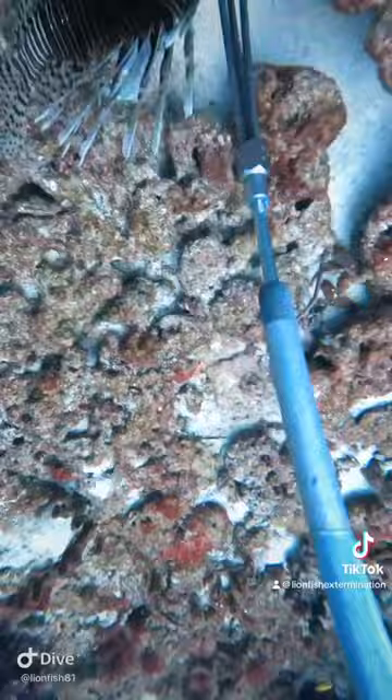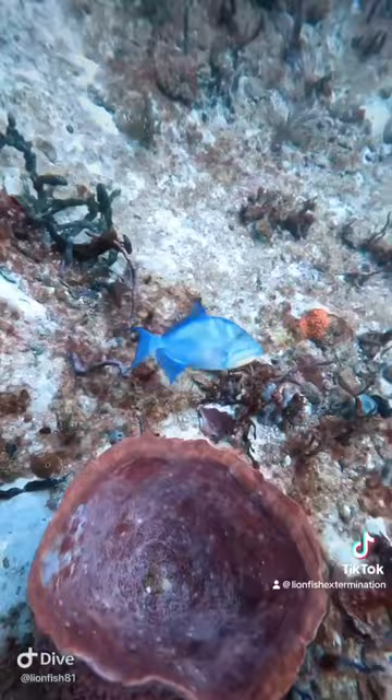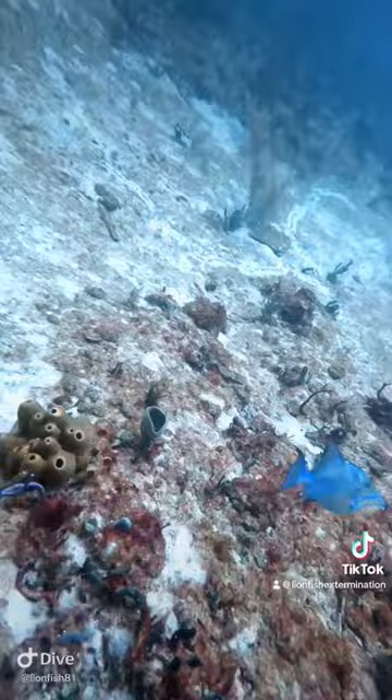Now look at this cute little burrfish — he's just slowly going away from me. Now this guy's really cool. This is a queen triggerfish. Super pretty, one of the prettiest triggerfish in the world. So that was it for the dive.